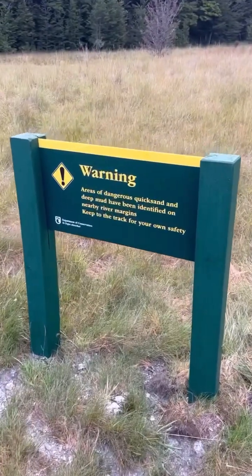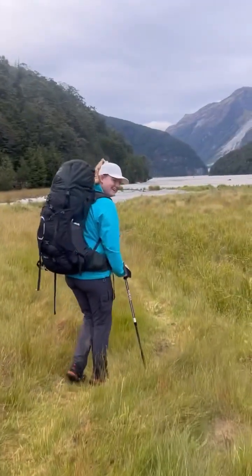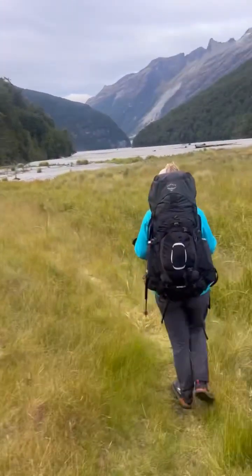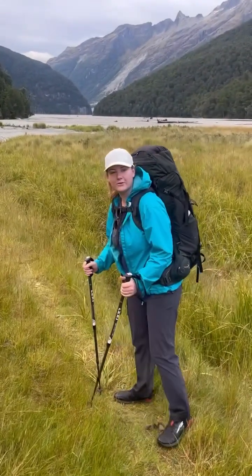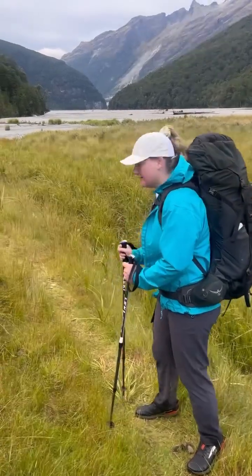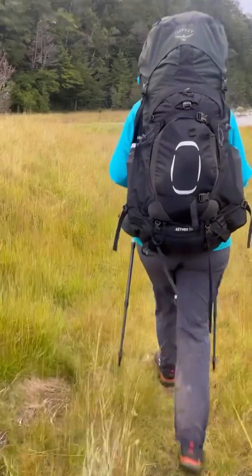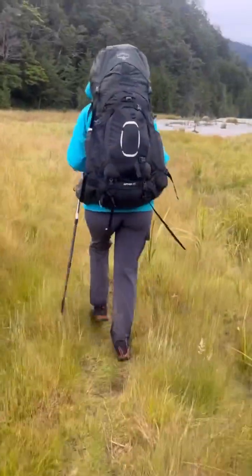There's literally a warning about quicksand. Let's go through it. Finally, after all the childhood warnings about quicksand, it's actually become a threat. When I was a kid I thought quicksand would be much more of a threat. All right, let's go through the quicksand.